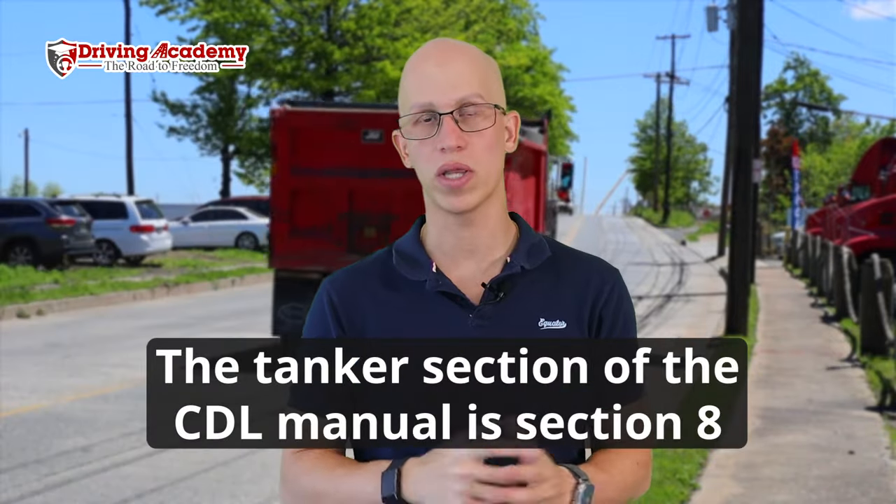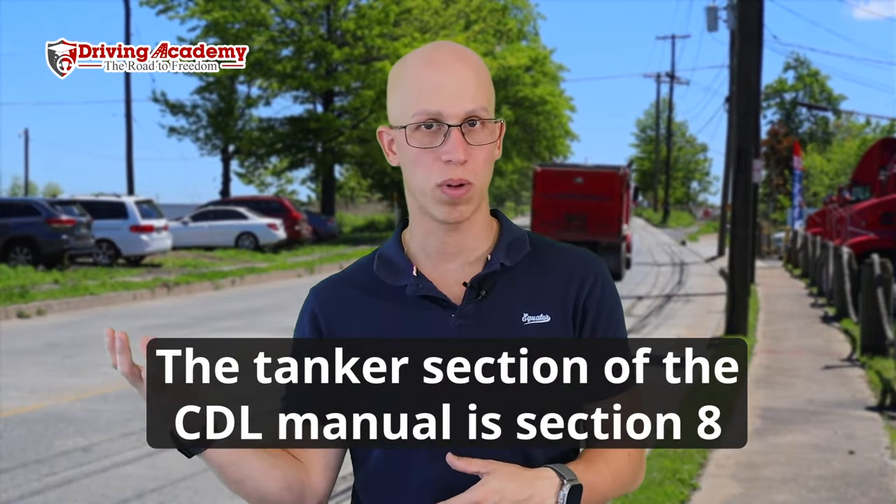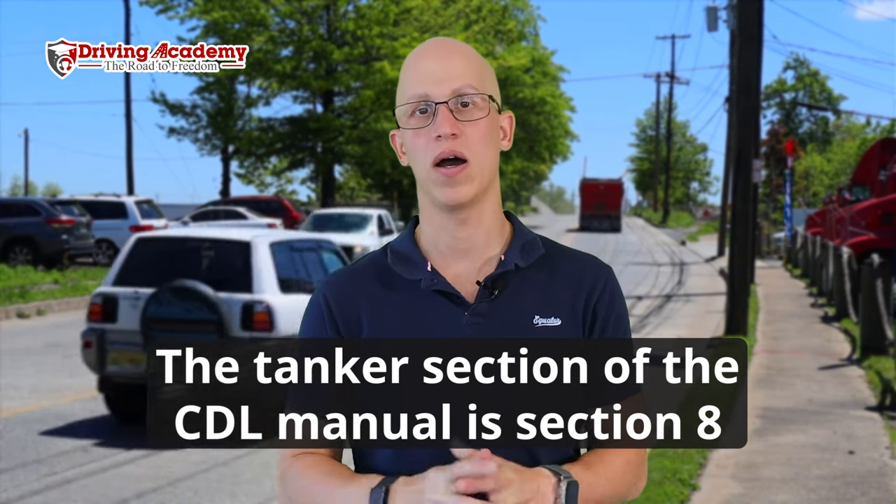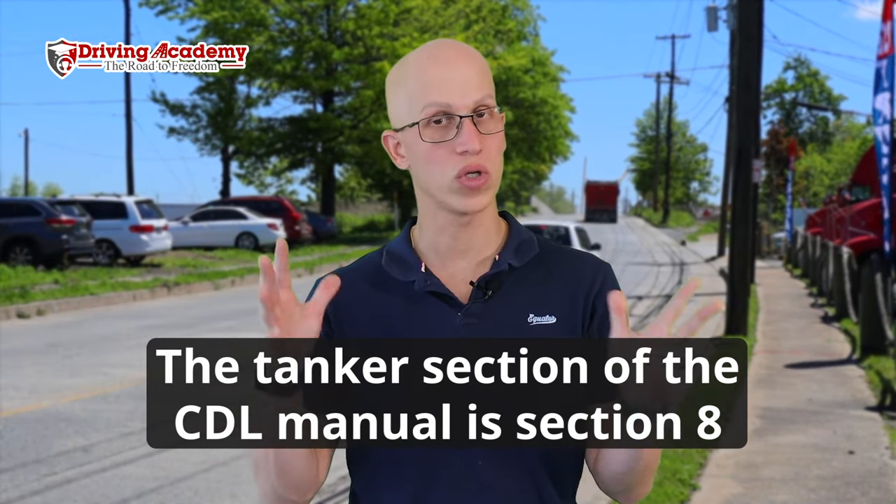So how do you get one? You're going to have to study the tanker section of the CDL manual, and then when you're getting your CDL permit, just pass the extra tanker written test at the DMV. Once you pass that written test, it gets added to your permit. There's nothing extra you have to do on the road test — it's done on a normal truck, not a tank — and then once you get your CDL license, that endorsement will appear on it.